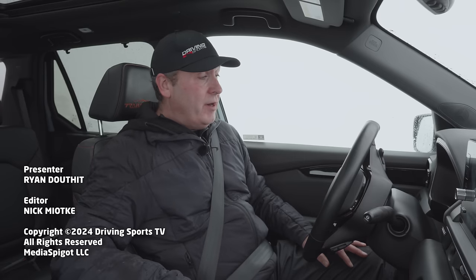Overall, very impressed with this crossover. If I was picking a midsize three-row SUV, this would definitely be on my list. For Driving Sports TV, I'm Ryan Douthat. Thanks for watching — be sure to like, subscribe, and share our videos. We make them for you and I hope you enjoy it.